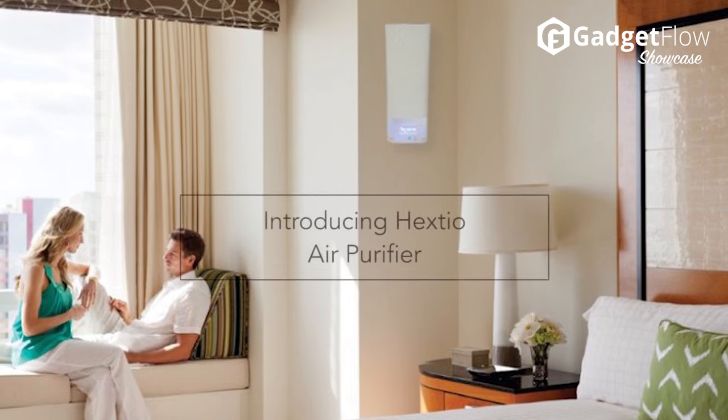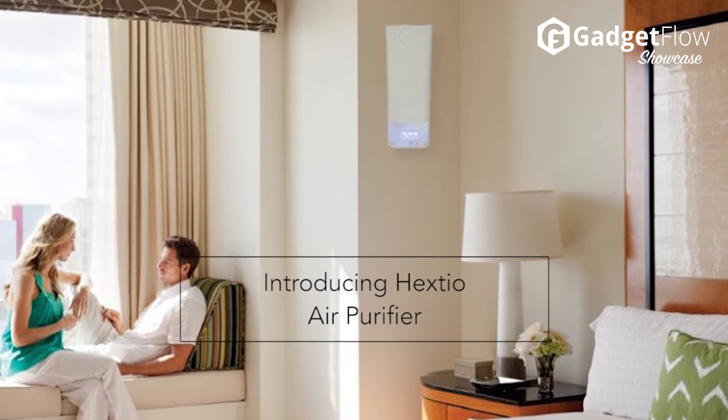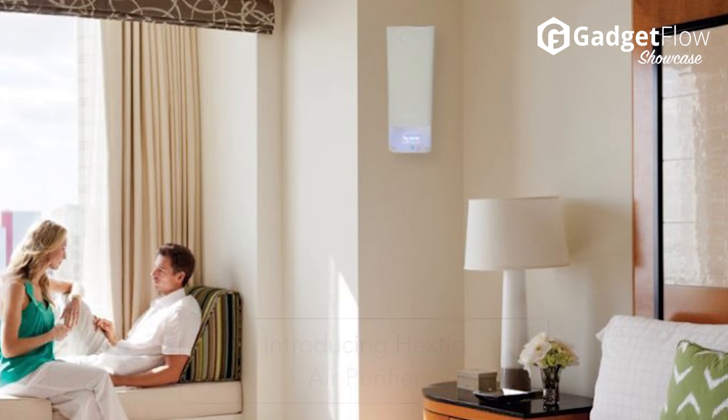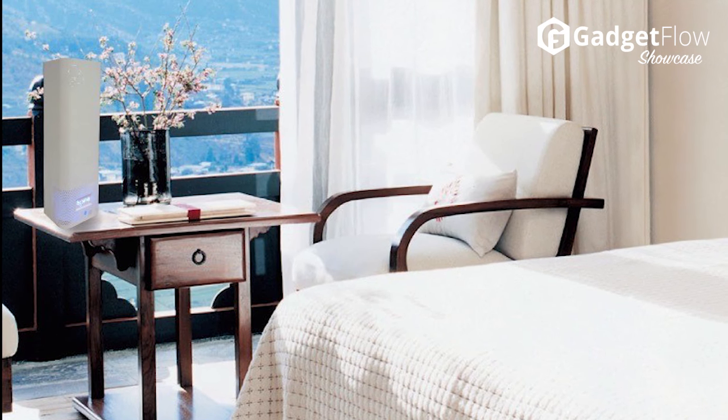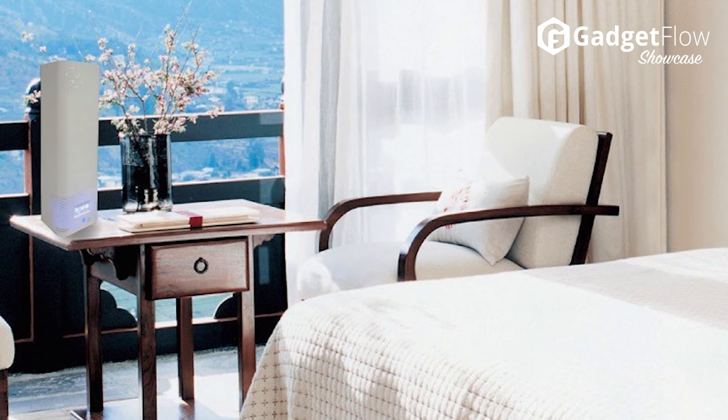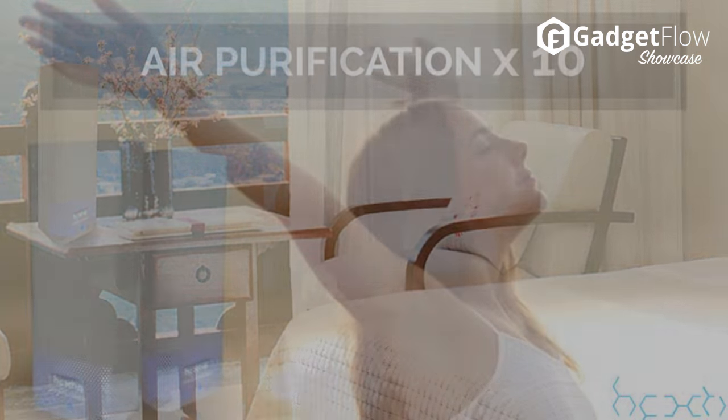Hi there! This is Wes with the Gadget Flow, and today we are showcasing the Hextio Air Purifier. It's a compact, stylish, and affordable air purifier that is designed to destroy air pollutants and neutralize bad odor at home.